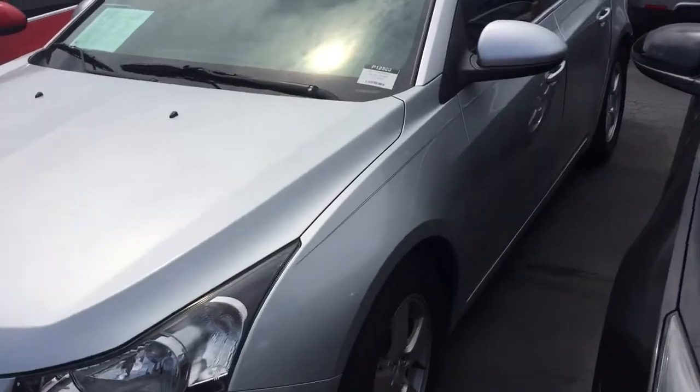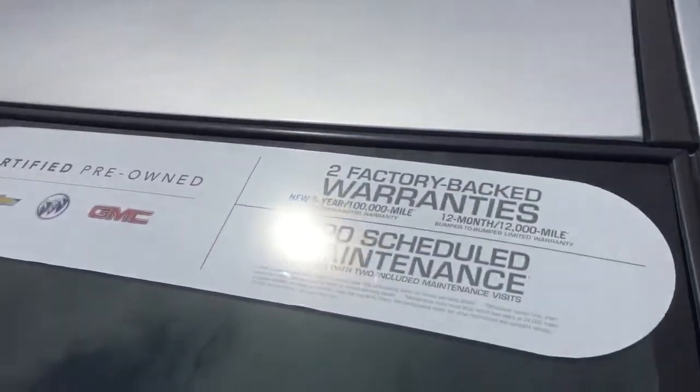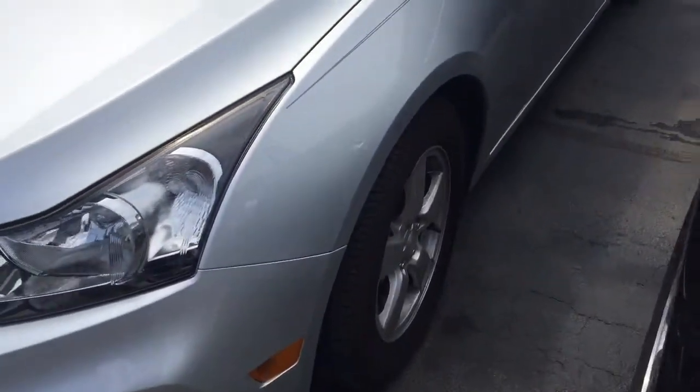Certified 2015 Chevy Cruze. I don't know if you're aware of how that certification works, and I'll go through that with you when I show it to you here. It's got the extra double-tinted windows. You can see that on the photographs, along with the nice rims.